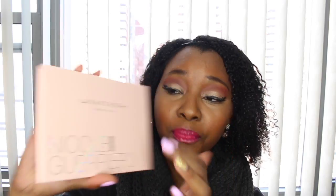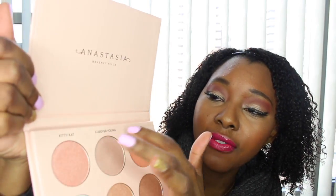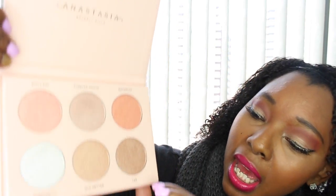I love all of her highlight palettes because they're gorgeous. The packaging is still the same with the Anastasia Beverly Hills logo and of course it has Nicole Guerrero's name on the front. It comes with six pans — six different shades: Kitty Cat, Forever Young, Daydream, 143, Go-Getter, and Forever Lit.